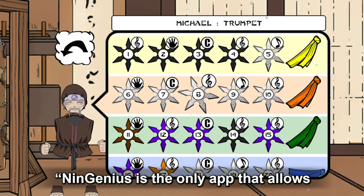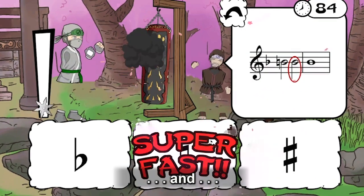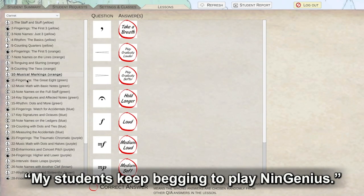Teachers say NinGenius is the only app that allows teachers to track their students' progress like this with no grading required. This is such a great resource — I fully intend to use it every year, and my students keep begging to play.